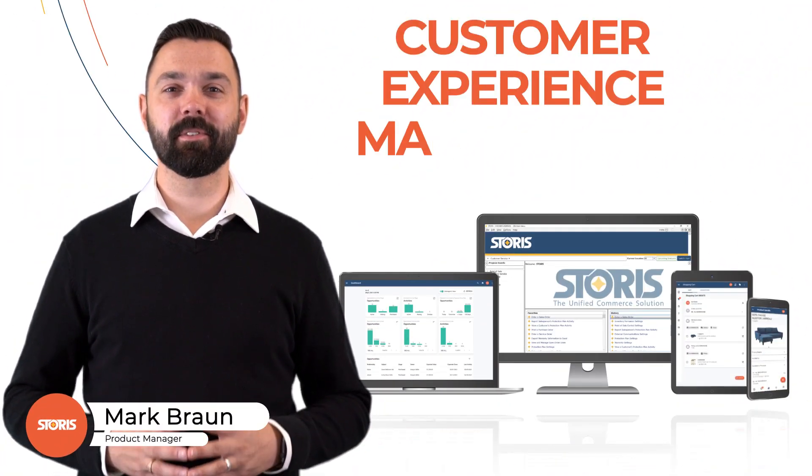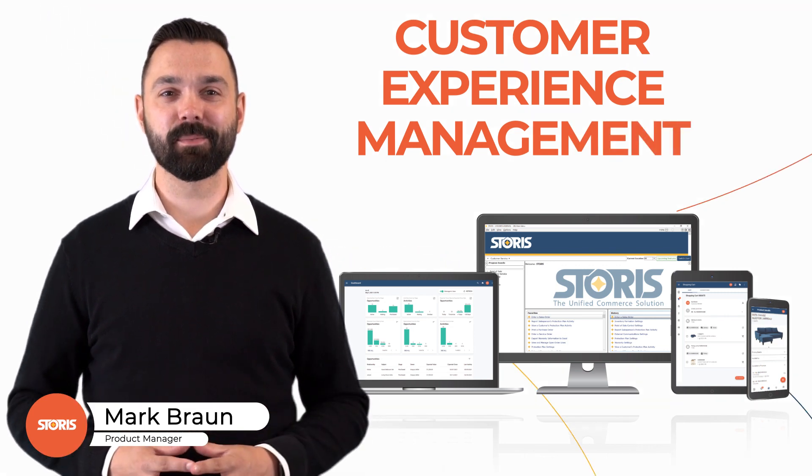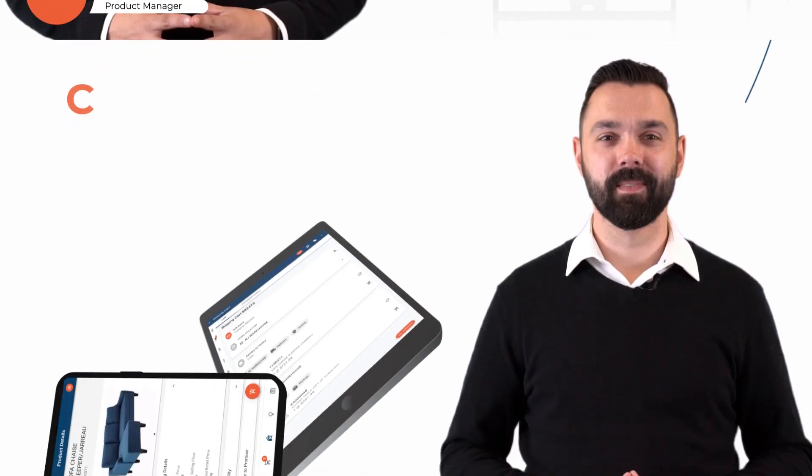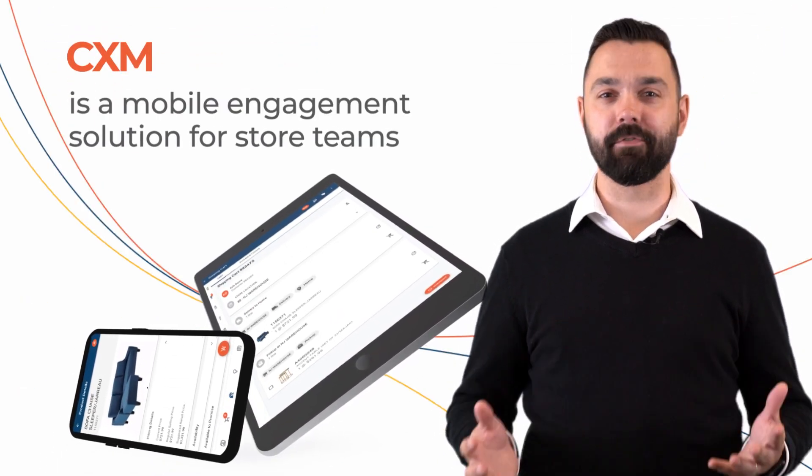Retail success relies on customer retention and lifetime values. Let's discover STORIS' customer experience management. CXM is a mobile engagement solution for store teams to make the most of every interaction.